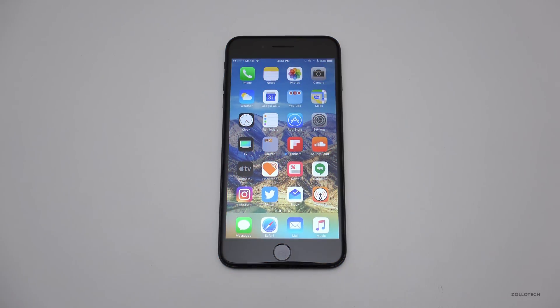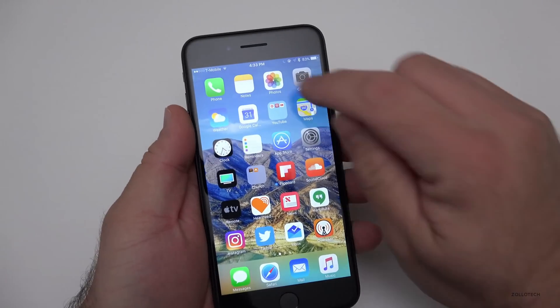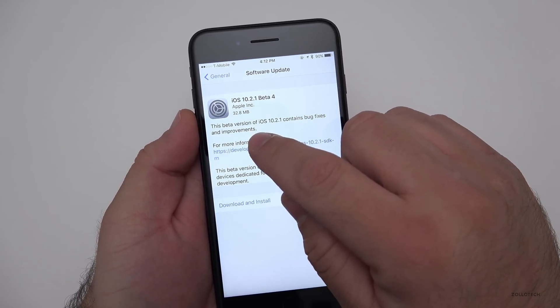Hi everyone, Aaron here for Zollotech. Today Apple released iOS 10.2.1 Beta 4, just two days after Beta 3, and it came in at a very small 32.8 megabytes.